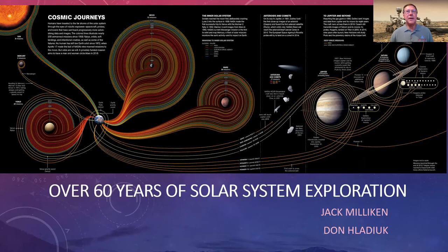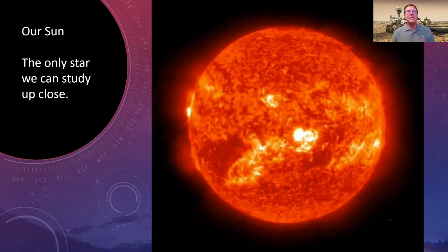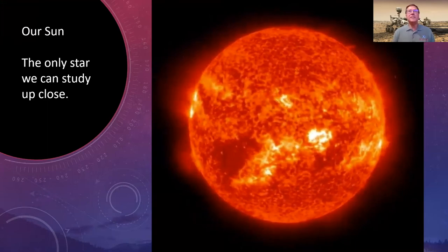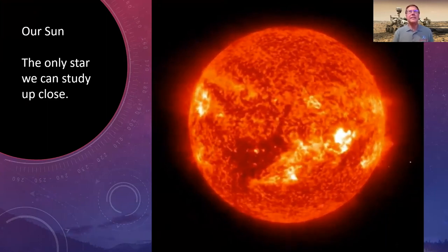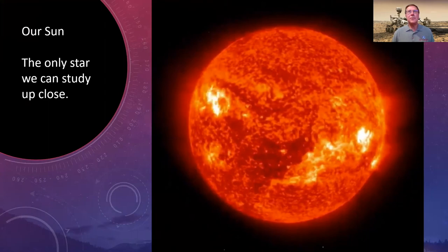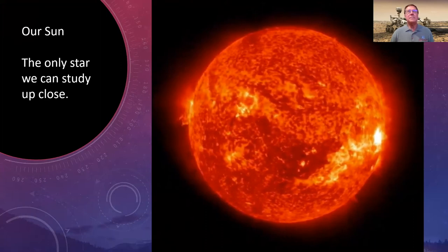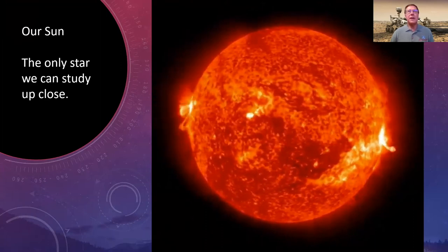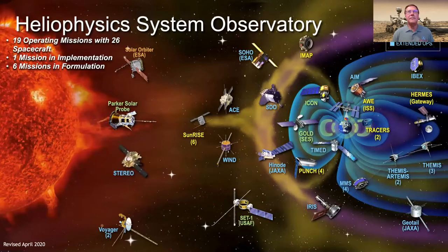The sun is the closest star to us and the only one we can study up close. It provides the heat and light that keeps us alive on Earth, and also interacts with us through things like the northern lights or events that affect radio systems and satellites. It's important to understand our star as much as we can, and there have been several missions to explore the solar environment.